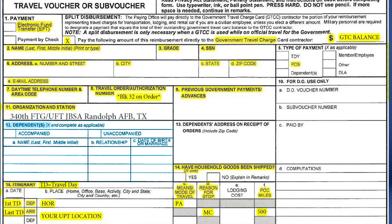Block 12 will reimburse mileage and authorize entitlements for all dependents listed on your PCS order. Place an X in the accompanied box if your dependents did PCS with you and are listed on your order. Place an X in the unaccompanied box if your dependents did not PCS with you, or if you are single with no dependents.